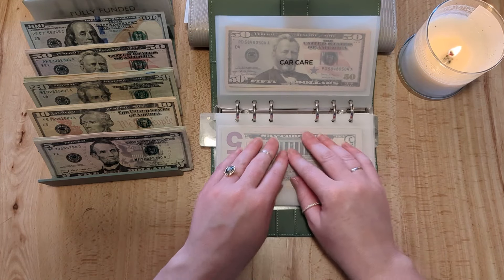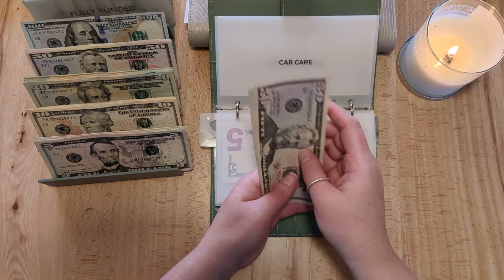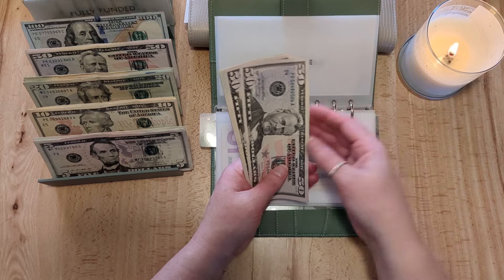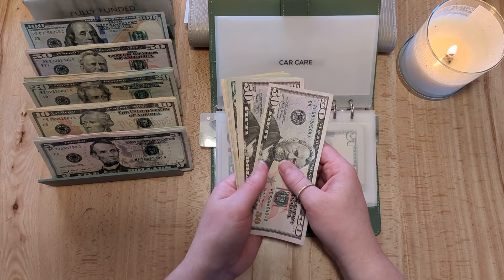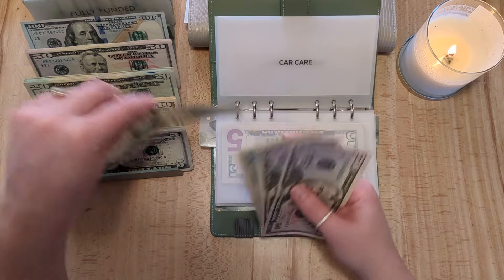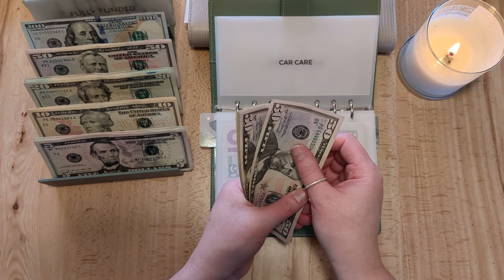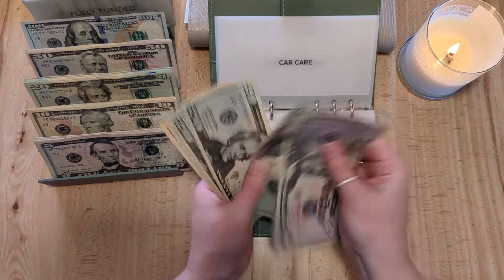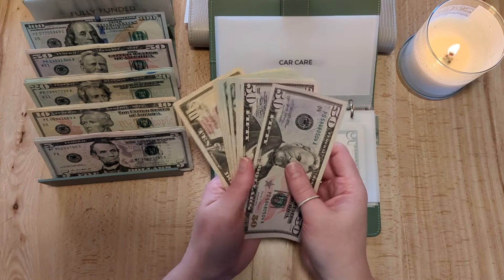A lot of envelopes that are fully funded or already have a lot of money in them, I'm not going to be stuffing much over the next few months because we're just going to be straight saving for our house. Car care is getting $20 — so that's sort of the saga we've been on this past month. Now we have $200 in car care.